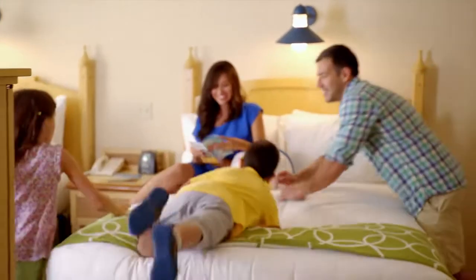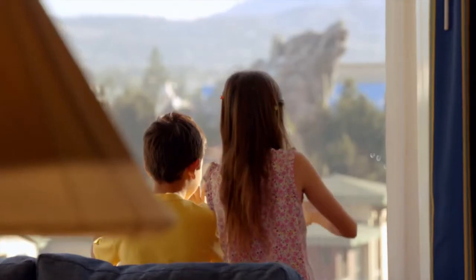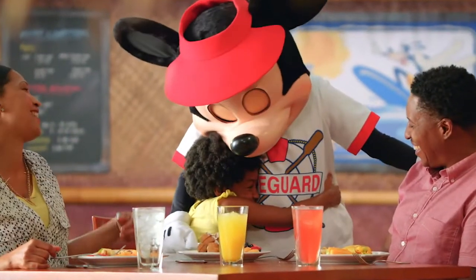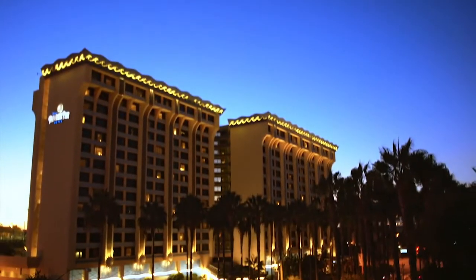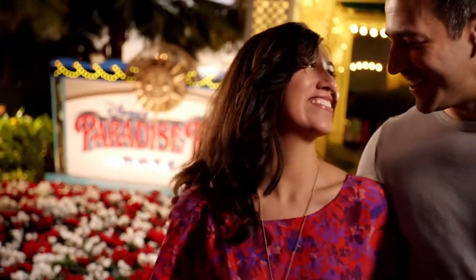The updated accommodations are bright and welcoming, and some come with one-of-a-kind views of the magic. You can even hang out with some of your favorite Disney friends at a character breakfast starring Mickey himself. There's plenty of Surfside magic to be had at Disney's Paradise Pier Hotel.